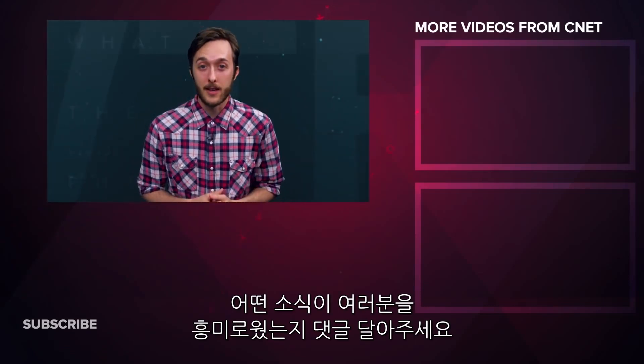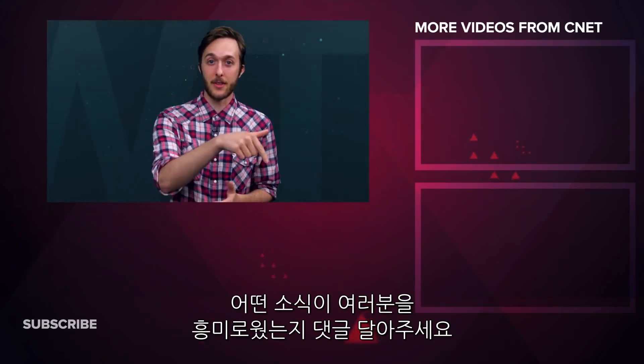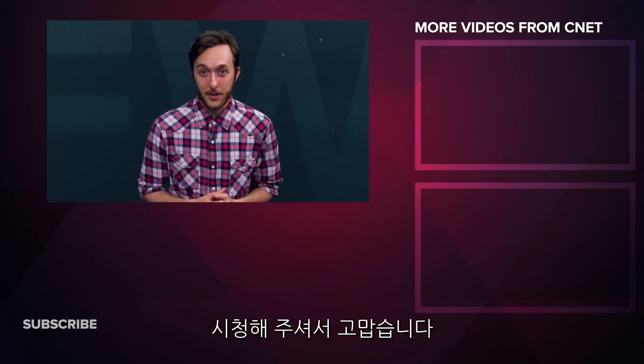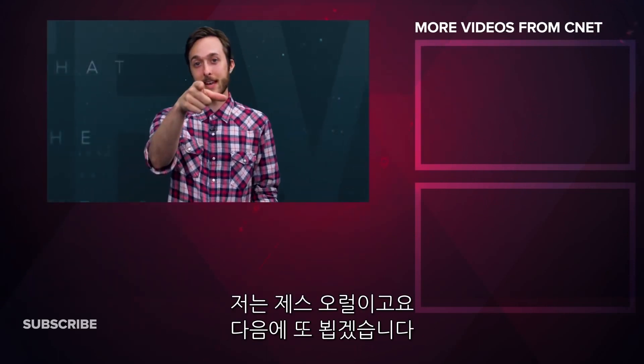That's all for this week. Let us know what made you say WTF down in the comments. If you liked what you saw, please like, share, and subscribe. Thanks for watching What the Future — I'm your host Jesse Orle, see you next time.